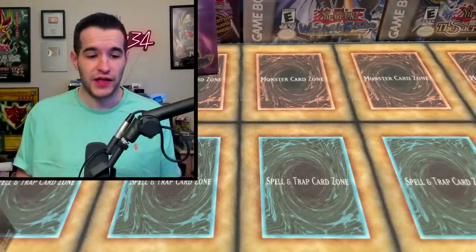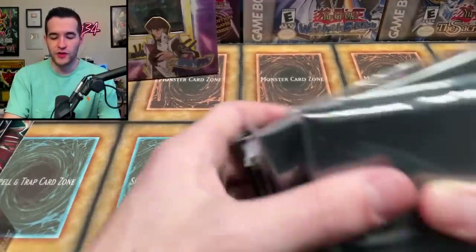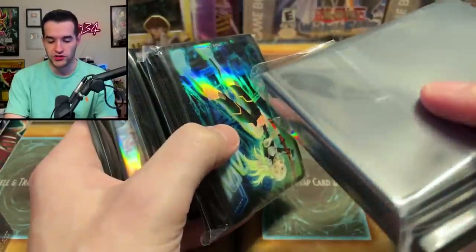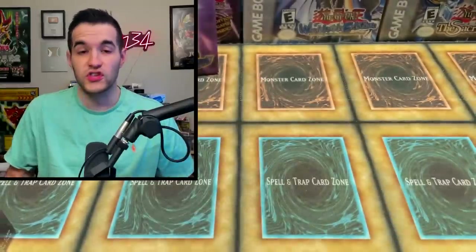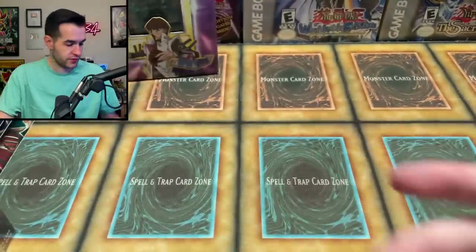We may have saved the best box for last — if you liked the stuff so far, just wait for this one. We're starting off with some Magnificent Maven sleeves. This is actually a fire box. There are a lot more sleeves that I don't need, but honestly, you really can't have too many sleeves. I need them — they're for my job, so it works.